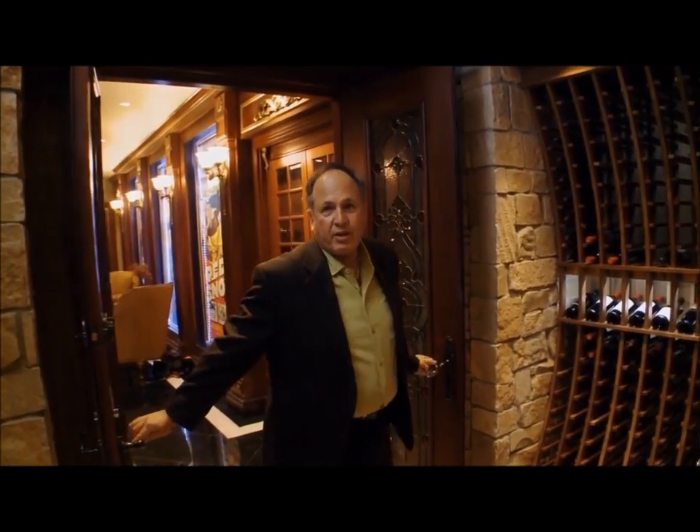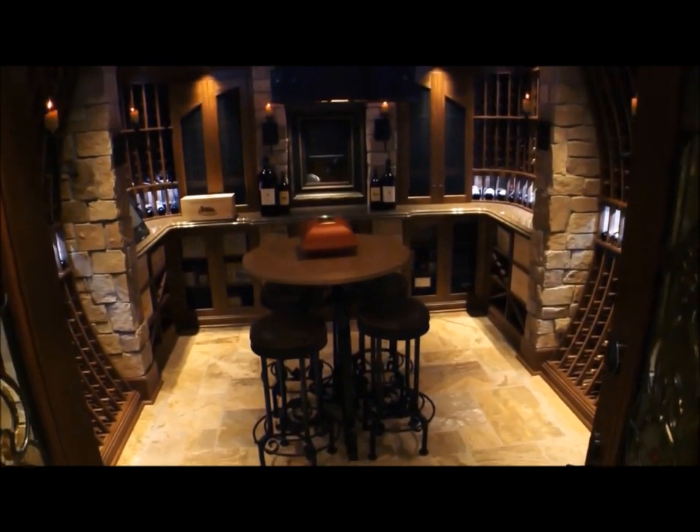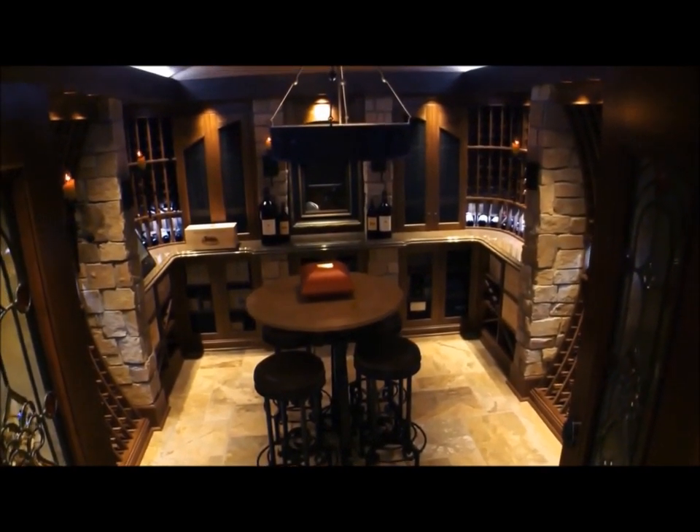Of course, what would a private theater be without its own private wine cellar? Everything's cataloged on a computer system, bar-coded — the age of the wine, when to drink the wine.